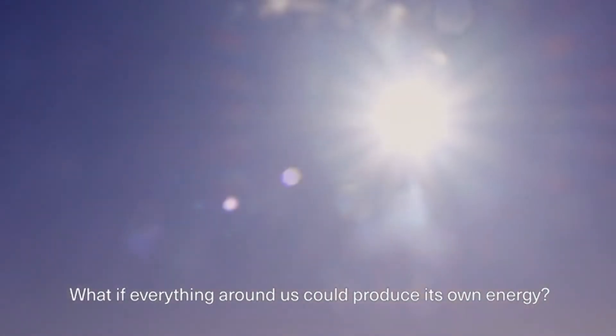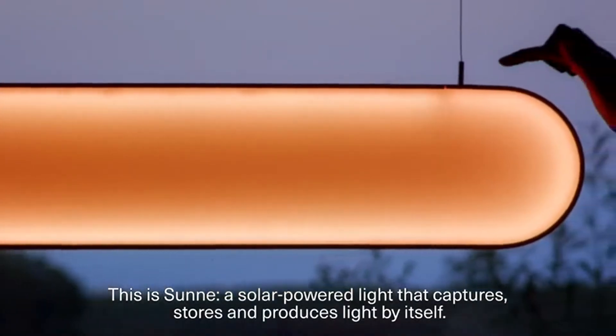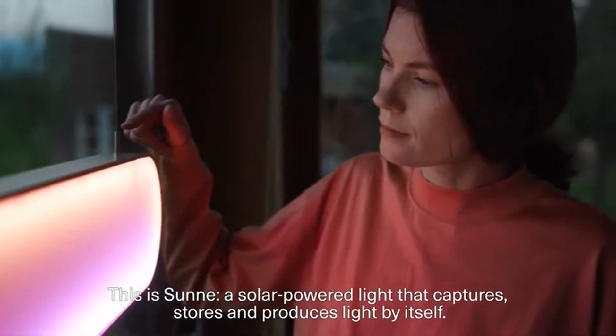What if everything around us could produce its own energy? This is Sunna, a solar powered light that captures, stores and produces light by itself.